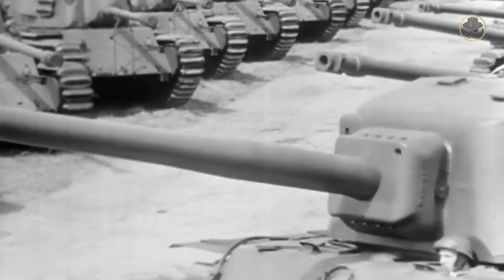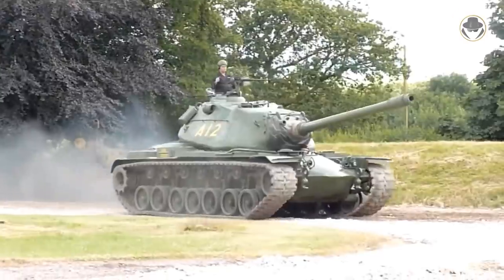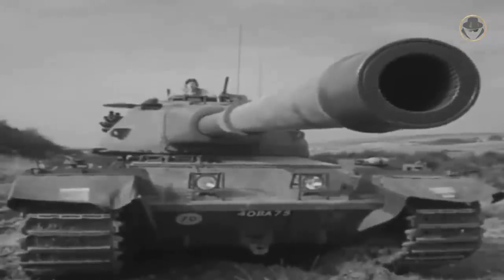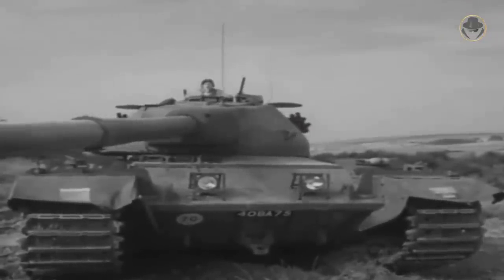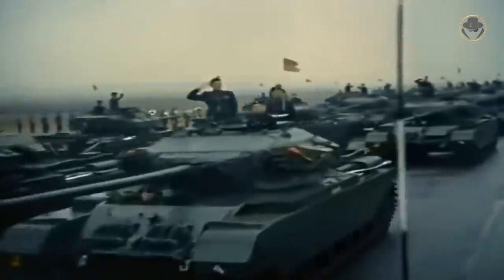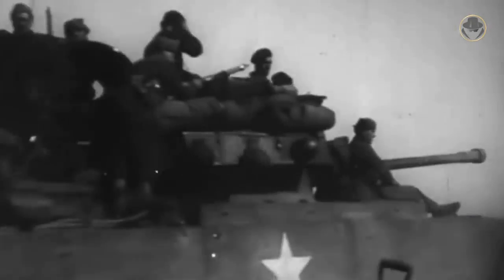Soon, Western military planners realized that the heavy tank concept was obsolete. So the UK decided to develop a medium — later defined as the main battle tank — with a 120mm gun, to replace both the Conquerors and the Centurions. By evaluating Korean War experience, the British Army prioritized firepower and survivability over mobility. The new tank's main gun elevation angle and rate of fire had to be high, capable of engaging the enemy at long range from defensive positions.